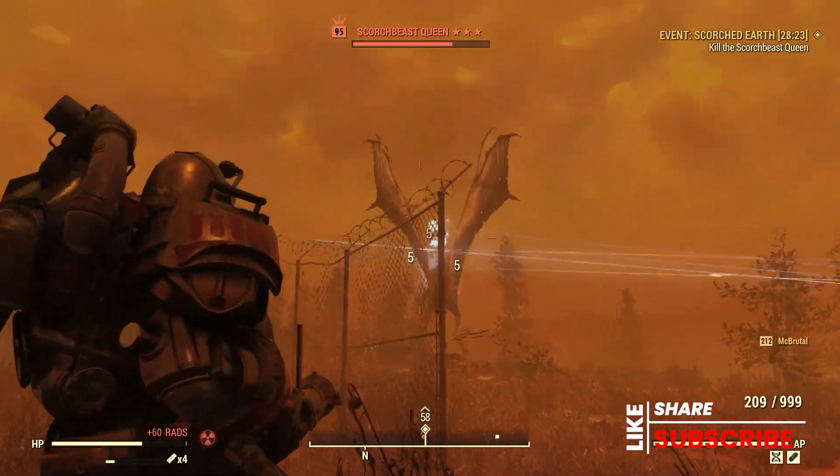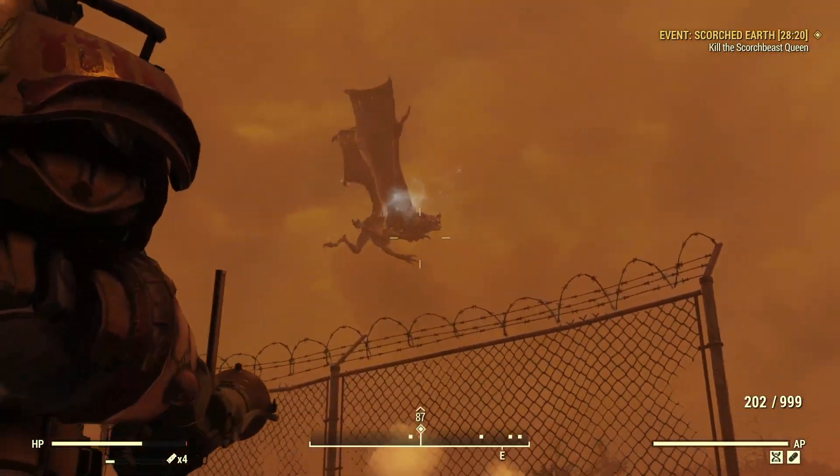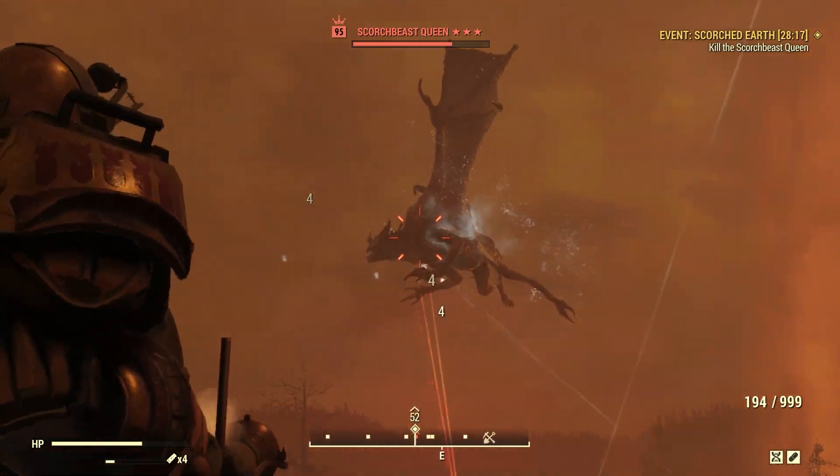Just in case anybody was wondering, Bethesda did fix the Scorch Beast Queen delivering all of her goodies, so you can now launch on the Scorch Beast Queen.